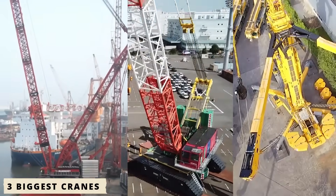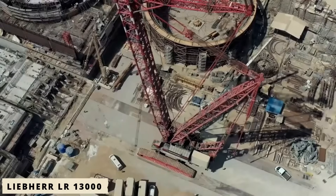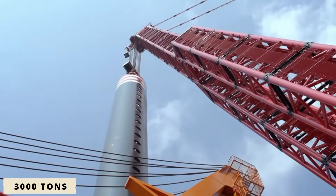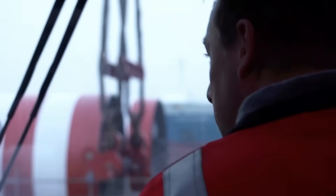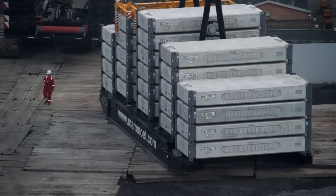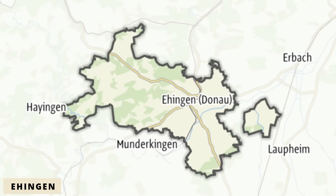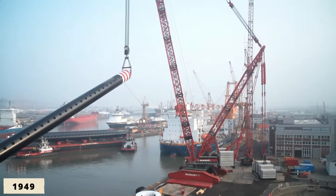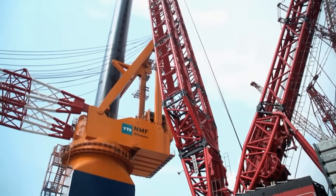Let's get straight into the top three biggest cranes ever made in Germany. The Liebherr LR 13000 is Germany's largest land-based crawler crane, capable of lifting up to 3,000 tons. Built in Ehingen, where Liebherr has been engineering cranes since 1949, it was designed for one goal: to lift loads no other land crane can handle.